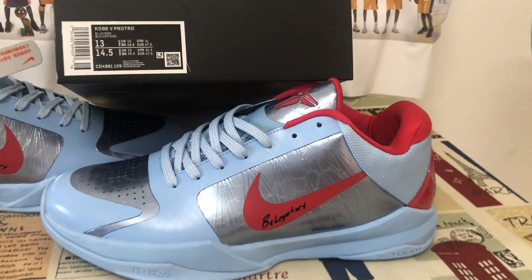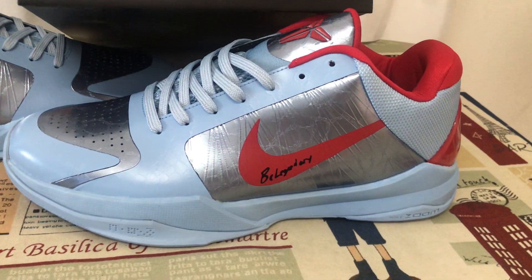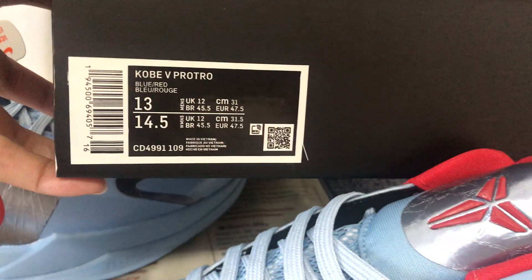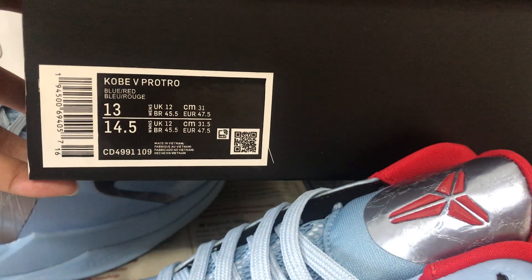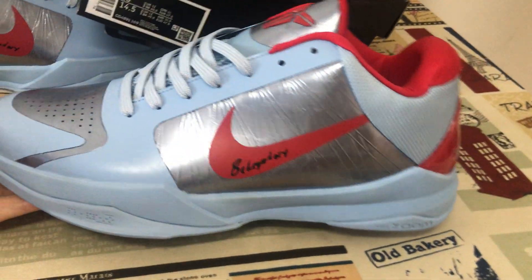Hello friends, today let me show you Nike Coping 5 Plateau blue, red and metallic silver in size 13. The box label is in size 13 — yes you can see the shoes — very big shoes.